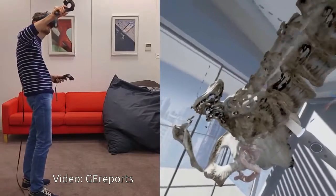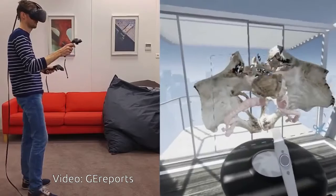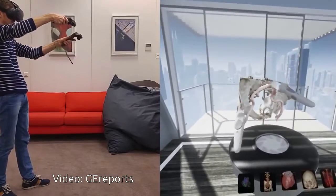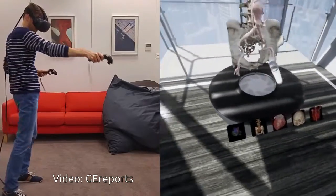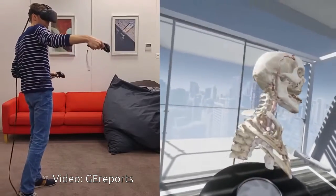The GE team presented their VR prototype during a radiologist conference in Paris last year, and they say the feedback from approximately 200 radiologists and surgeons who tested it was entirely positive.